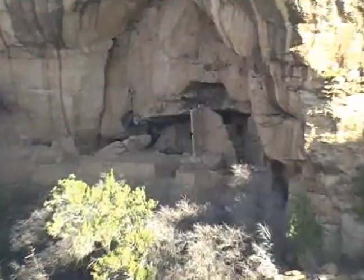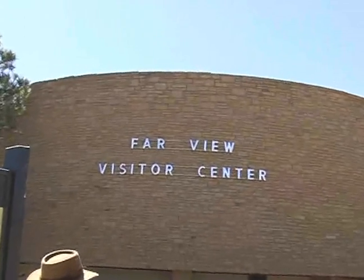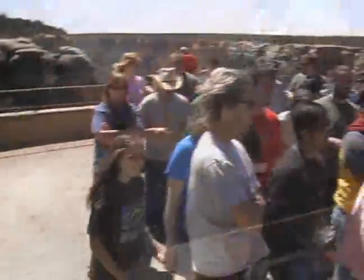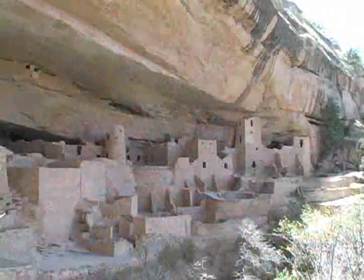Adventure Crew recommends at least two days to truly appreciate all the park has to offer. Your first stop should be at the Far View Visitor Center to schedule your day of activities. We recommend picking a tour that departs 3 to 4 hours from your current time. If you only have time for one, we suggest taking the Cliff Palace tour.